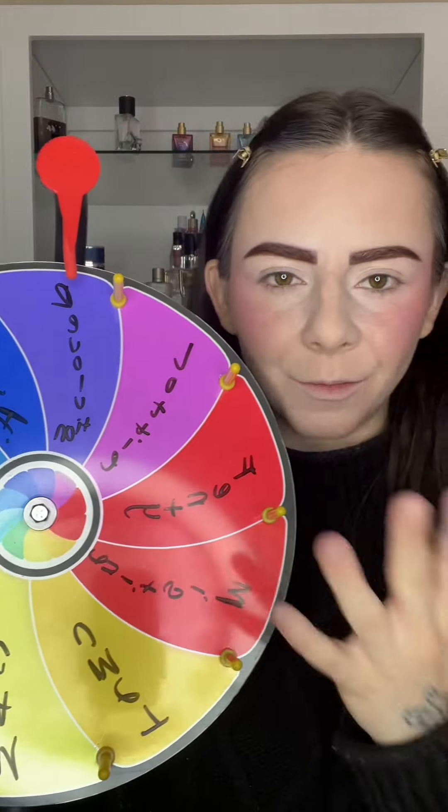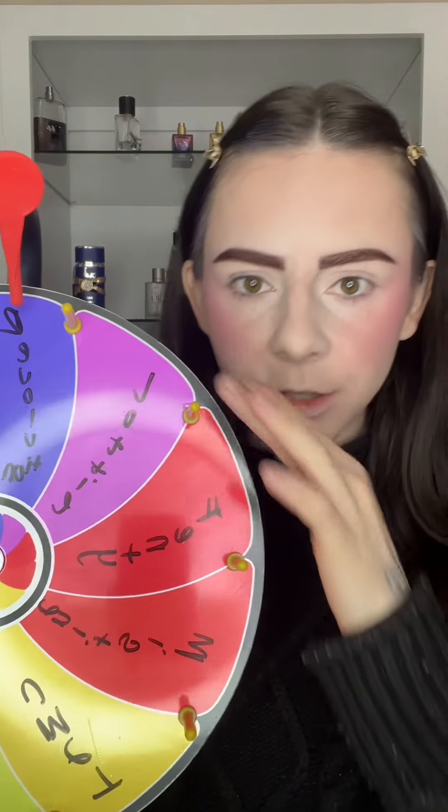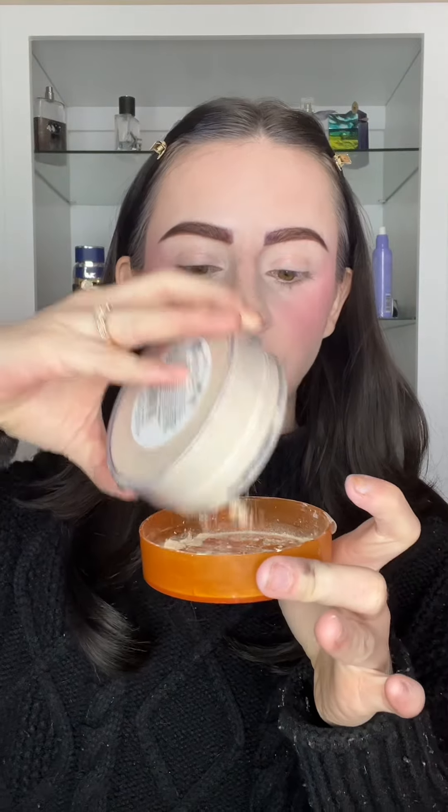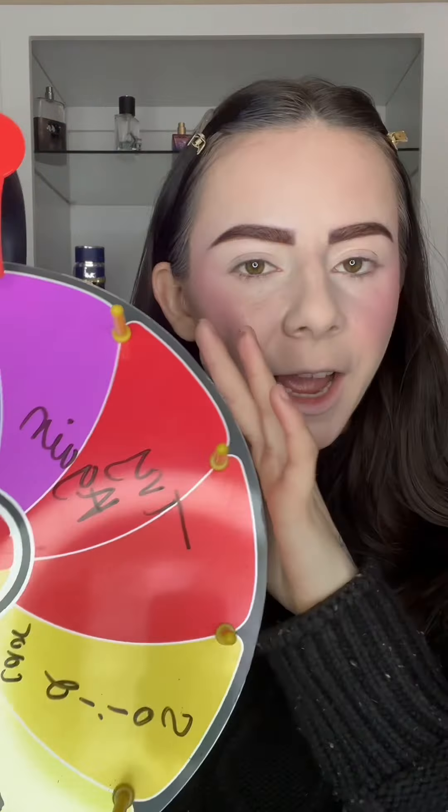For powder, I only have like three types, so we're actually doing it by brand this time. We got Coda Airspun — one of my favorites lately. I used to use this all the time in high school and I recently went back to it, and honestly it's such a hit.